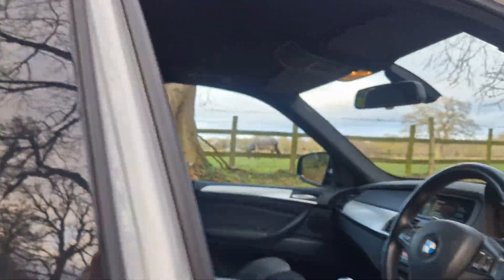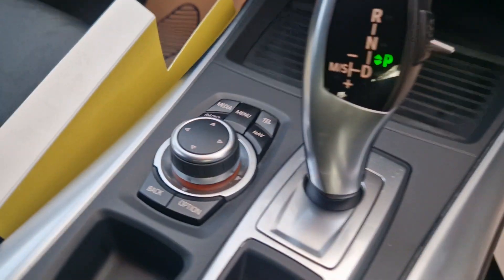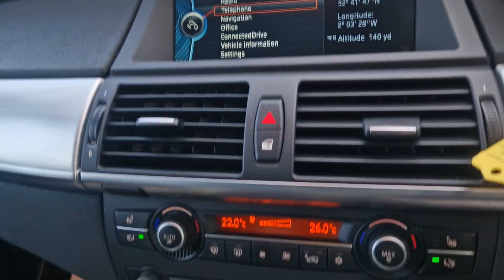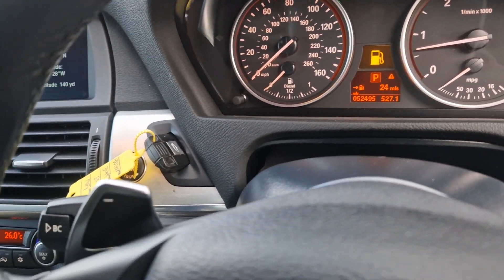Goes through the auto box, lovely with quite some distance. We've got the memory seat pack with the heated seats, and all of the operation of the media there with the rear park camera. But the cruise and the paddle shifts and lovely miles — 52,495.